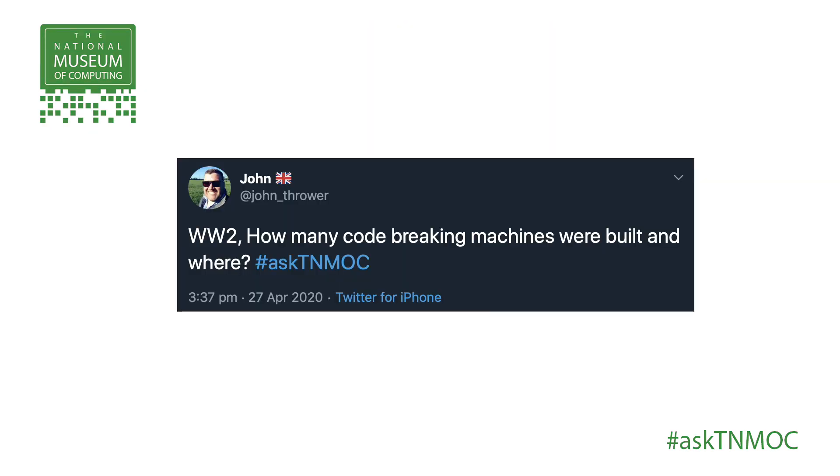One question we had on Twitter was from John Thrower: how many great code-breaking machines were built? Obviously Bletchley Park is famous for its code-breaking work during the Second World War — industrialised code-breaking with some very famous machines: Colossus and Bombe. But Peter Hoth, how many were there? Can you answer that question and maybe clarify some of the myths and misunderstandings around this?